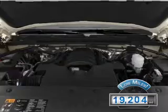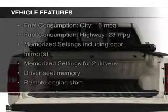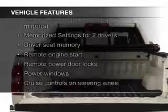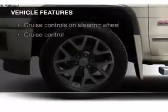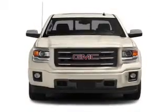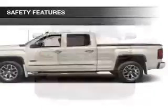With fewer than 20,000 miles, this vehicle has a long road ahead. The features include leather seats, heated seats, power folding mirrors, Bluetooth connectivity, Sirius XM satellite radio, digital audio input, auxiliary input, remote start, steering wheel controls, and memory seats.